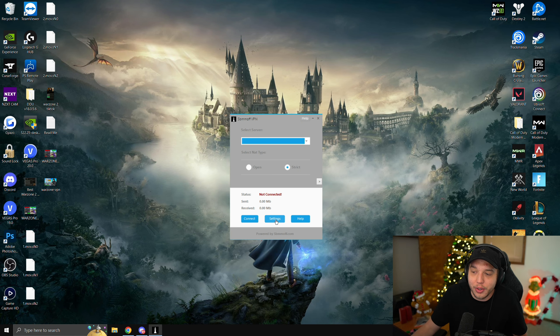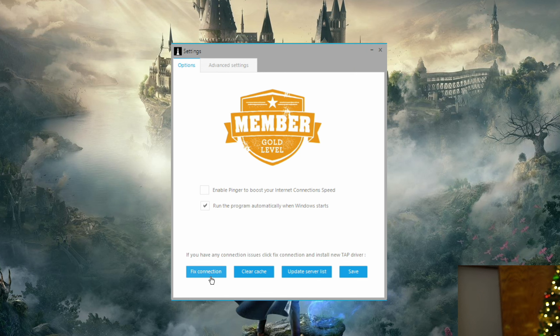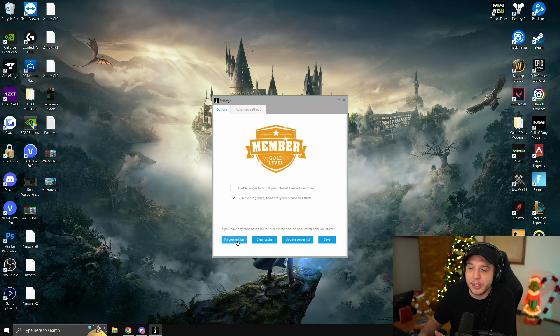If you're having any issues connecting to servers, click Settings and either clear your cache or click Fix Connection. Sometimes you might not be able to connect because your server list is not updated, so double-check that your server list is updated, and don't forget to save your settings.